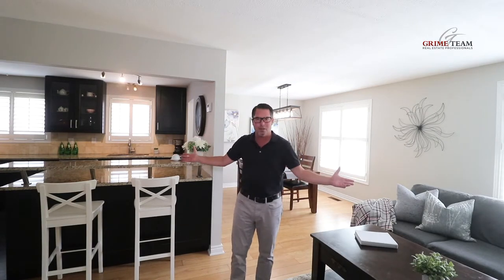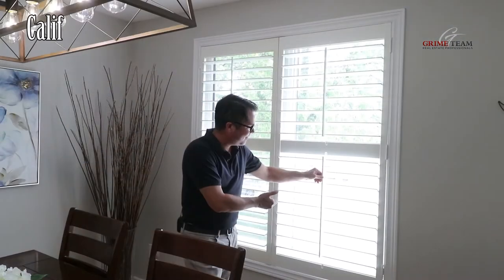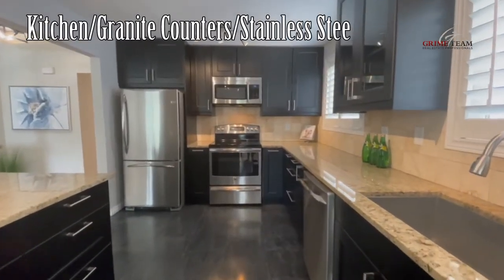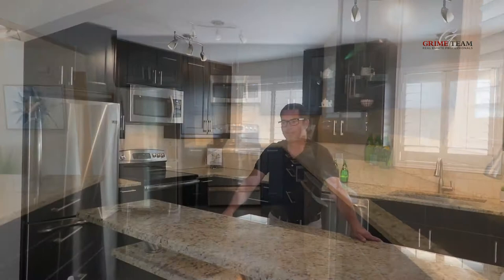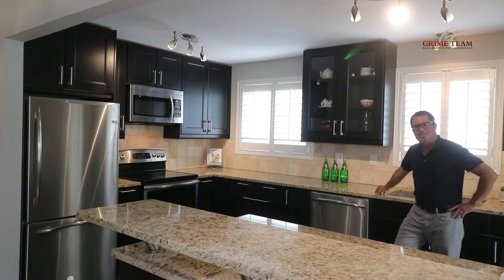If you like entertaining, that brings me to the next reason. Up through the foyer, we come to this great open concept main level. The bright and sunny living and dining areas have new lighting, California shutters, and it's open to the fantastic kitchen. The kitchen features granite counters, stainless steel appliances, a great breakfast bar, and plenty of counter and cupboard space. It's a perfect layout for entertaining.